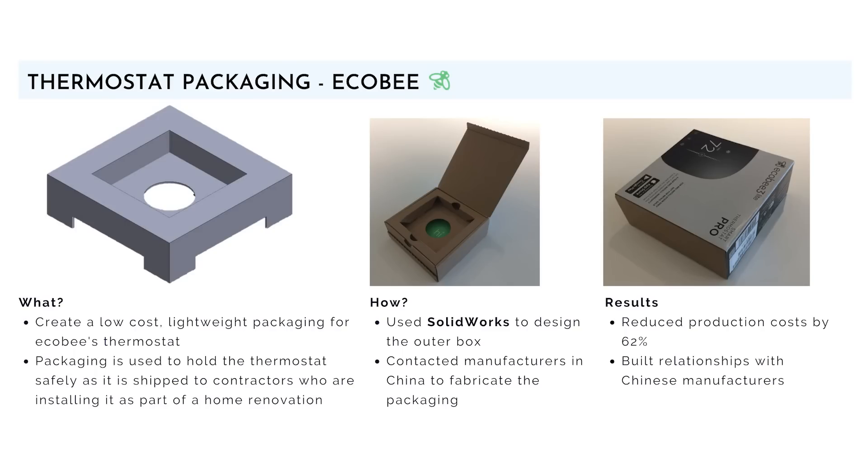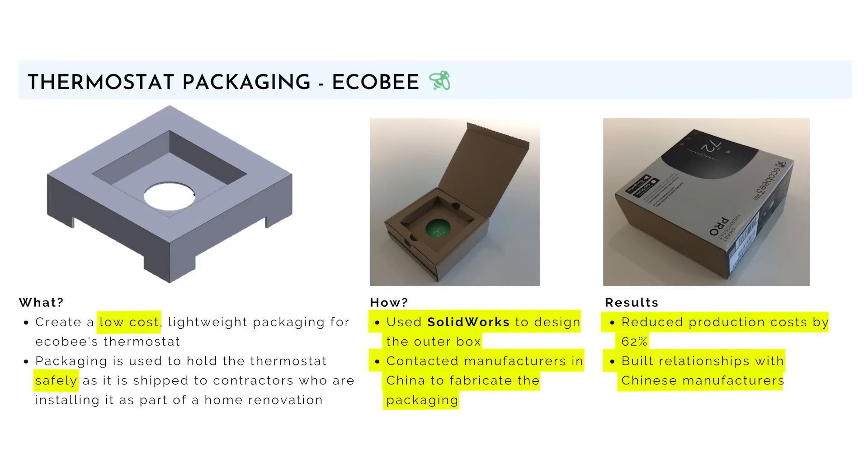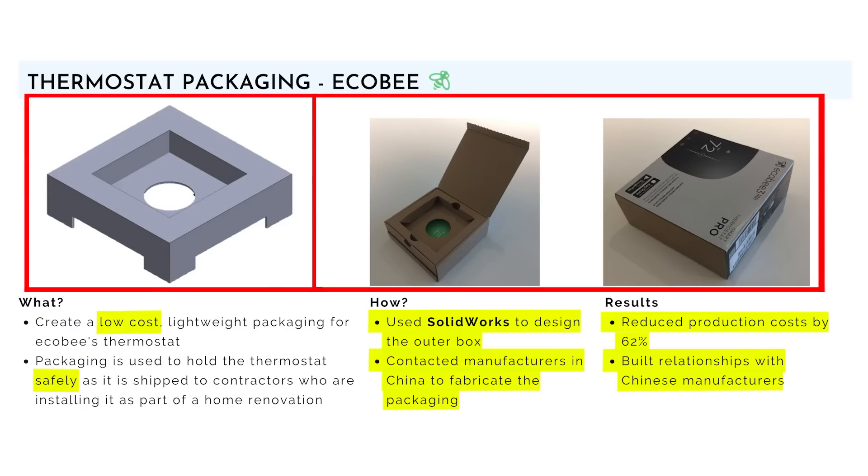The how aspect was that I used SolidWorks to design the outer box and was in contact with manufacturers in China to fabricate the packaging. The outcome was that I reduced production costs by 62% and built strong relationships with Chinese manufacturers — which is very important when building hardware products because you communicate a lot with China. Also notice how I had both CAD images and actual images of the box to show hiring managers that I'm capable of actually building something like this.